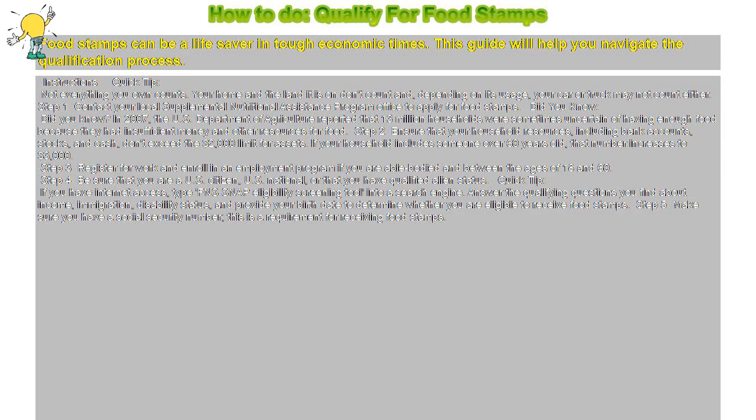Quick Tip: if you have internet access, type FNS SNAP eligibility screening tool into a search engine. Answer the qualifying questions you find about income, immigration, and disability status, and provide your birth date to determine whether you are eligible to receive food stamps.